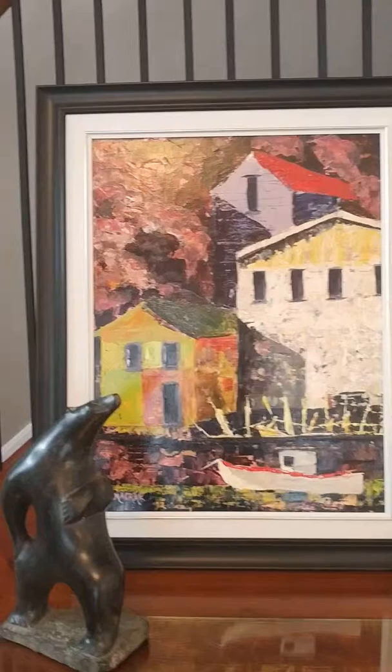I look forward to participating in the Kawartha Art Studio Tour. I hope you enjoyed this video. Thank you.